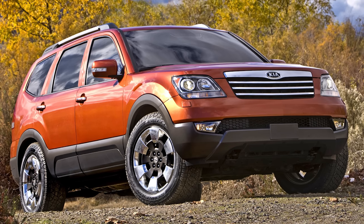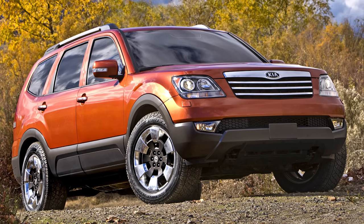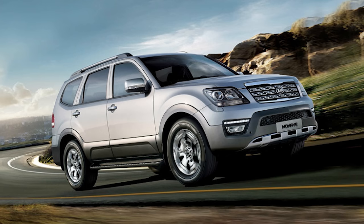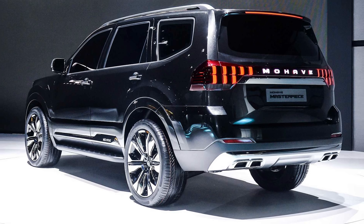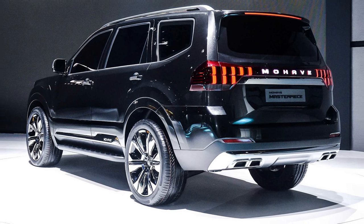The V8 versions of the Borrego are even rarer. Interestingly, the Borrego was also sold as the Kia Mojave overseas in the Middle East, and I think it was still being sold there — the Telluride may have finally replaced it. But in the States, we got it for one model year. They are very, very rare vehicles you almost never see on the road.